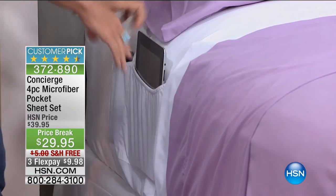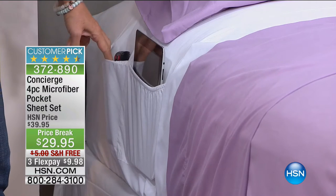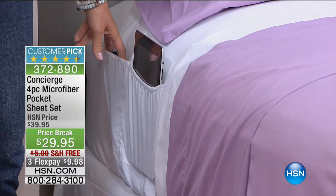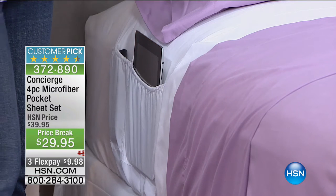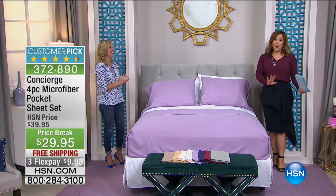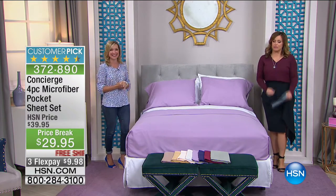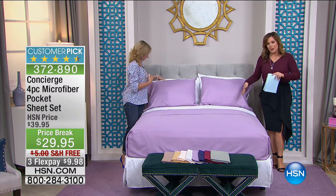Look at how big the pocket is — you're getting one extra-wide pocket where a tablet slips right in, and then a smaller pocket, great for your readers, remotes, a little snack, the cream for your feet, your cuticle oil. All the things you get out of bed for — imagine keeping all of your essentials right beside you. I have never seen sheets with pockets before.